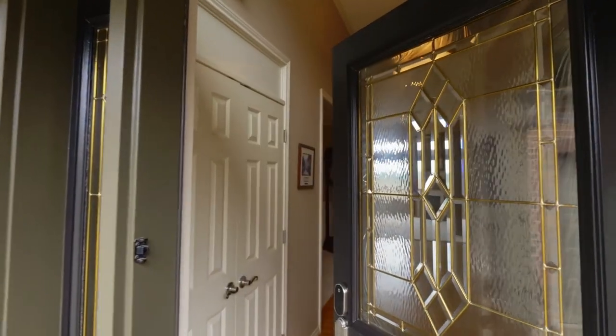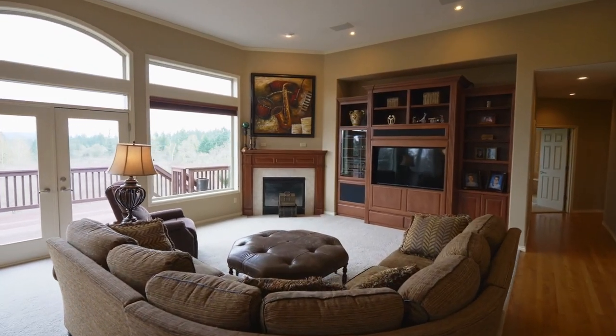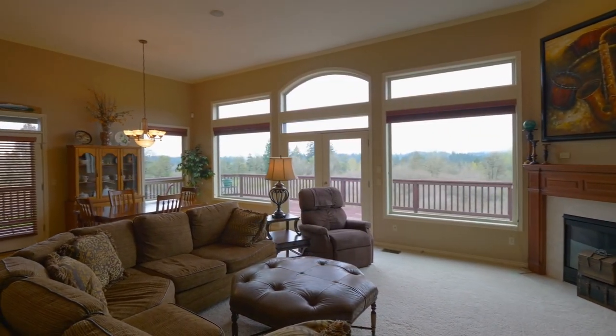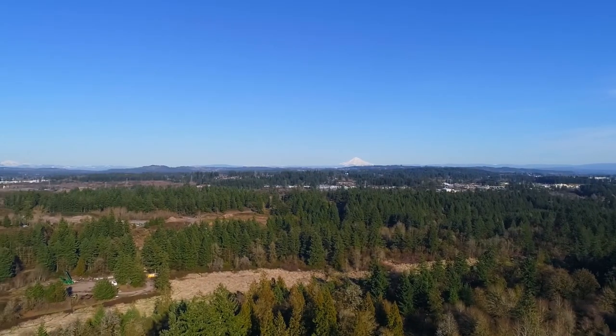Come inside and discover its grand appeal and spacious, well-appointed open floor plan. Whether you're inside or out on the view deck, you can take in the million dollar mountain views.